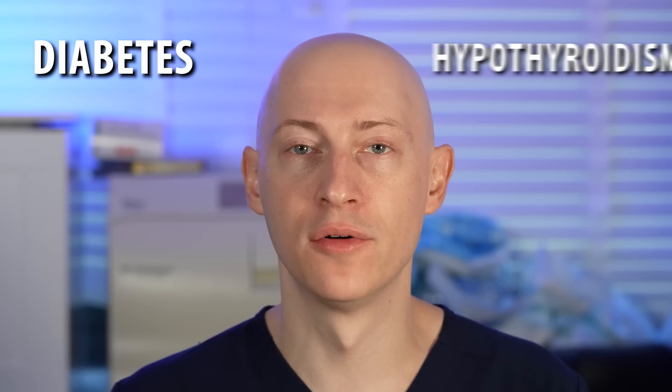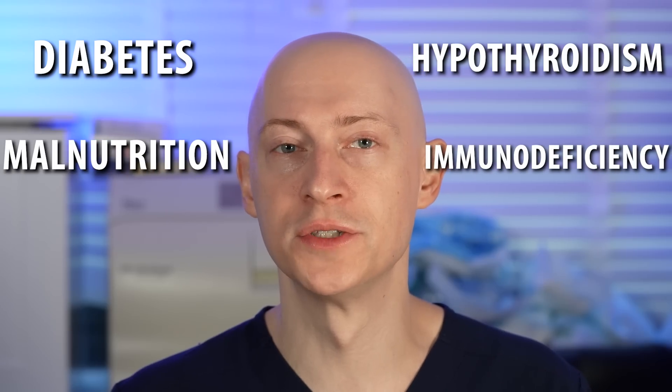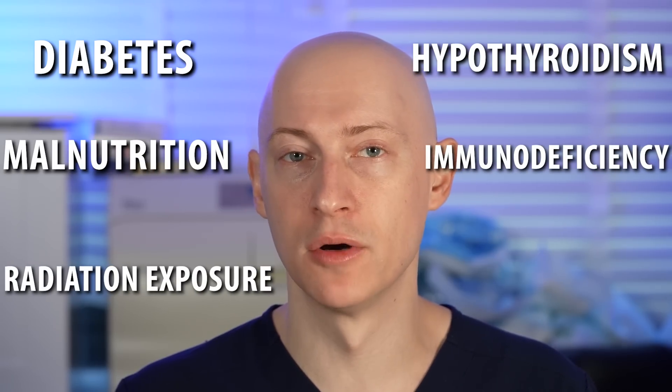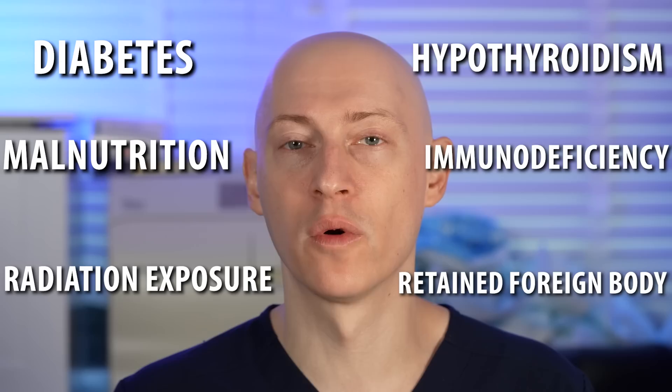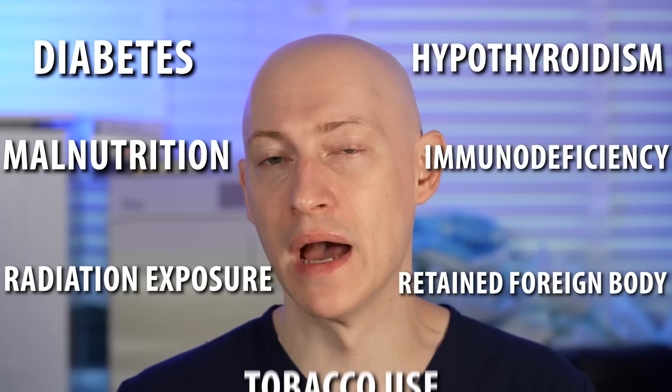There are various factors that can impede normal wound healing. These include diabetes, hypothyroidism, malnutrition, immunodeficiency, radiation exposure, retained foreign bodies such as suture or other foreign materials, and tobacco use. There are also many other factors that might make wound healing more challenging in an individual.